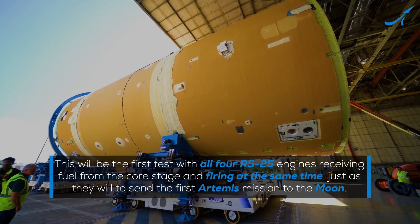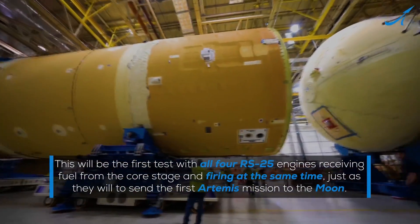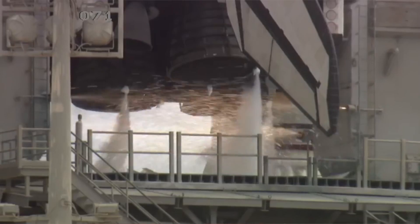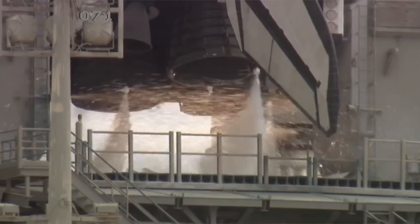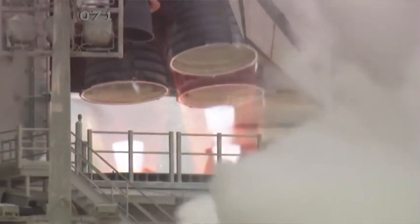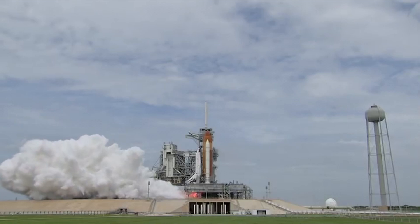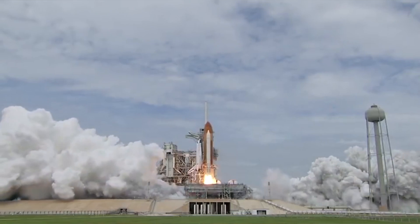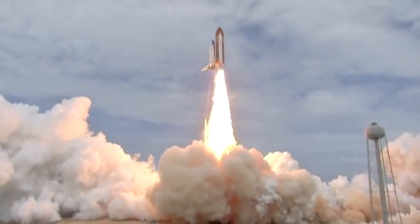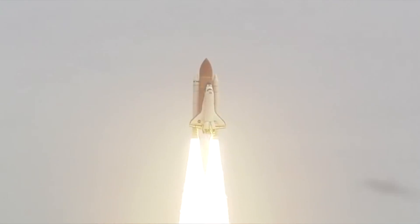So yeah, this is kind of cool. Not everyone's a big fan of the SLS, but it is actually pretty cool to see four of these engines on a spacecraft. Previously, you would have three of them on a space shuttle — now we have four. And these literally are the same engines that powered space shuttles. Every single one of these engines can be traced to its history flying on space shuttles; they were all left over from the shuttle program.